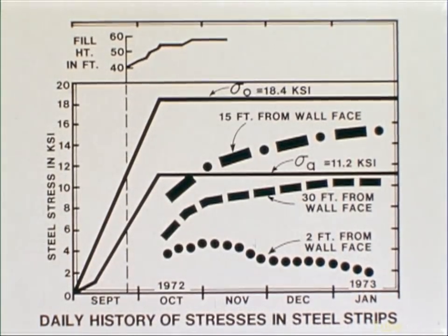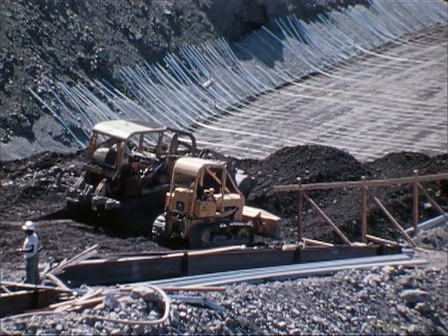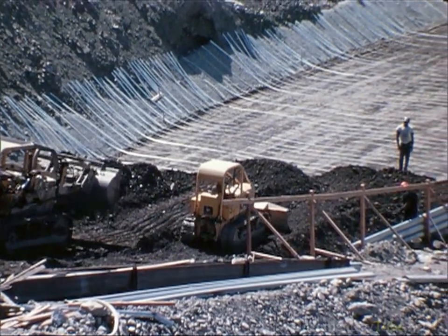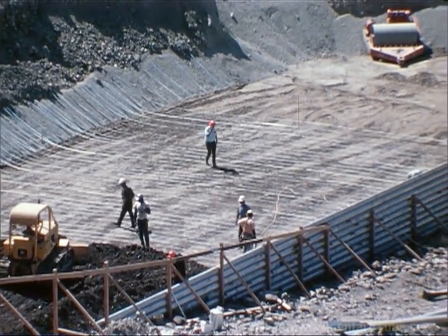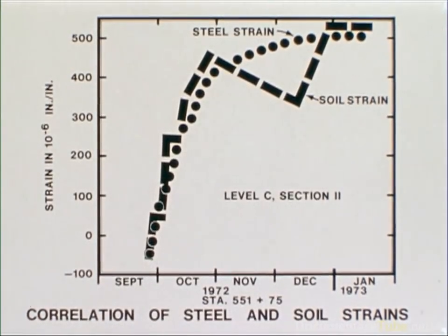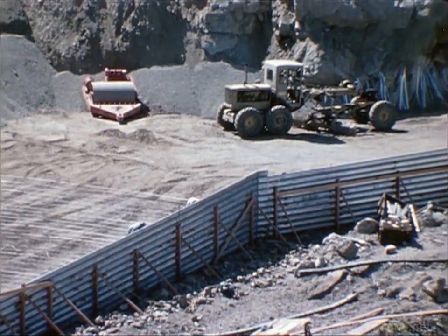The measured stresses in the reinforcing steel strips near the wall face are generally smaller than, but approach, the calculated theoretical stresses as based on Rankine's active state of stress theory. The highest steel stresses were developed in the inner middle portion of the reinforced earth section. The steel stresses may increase to the value corresponding to the theoretical at-rest earth pressure. The strains measured in steel reinforcing strips and soil generally agree with each other. However, the converted steel stresses are mostly smaller than the horizontal soil stresses, a phenomenon which is probably due to the mechanism of the soil arching action.